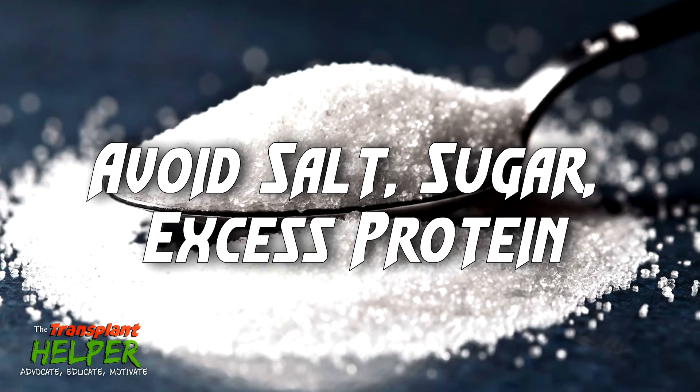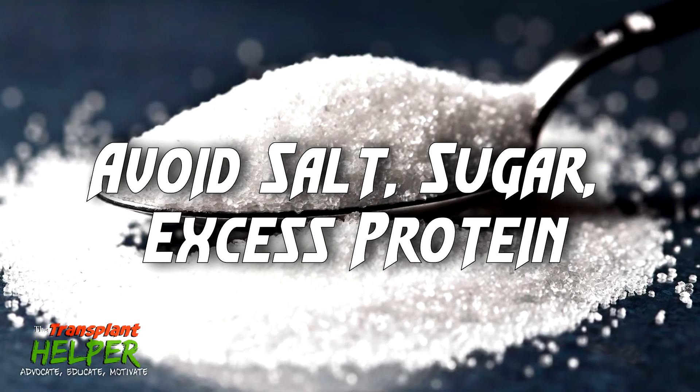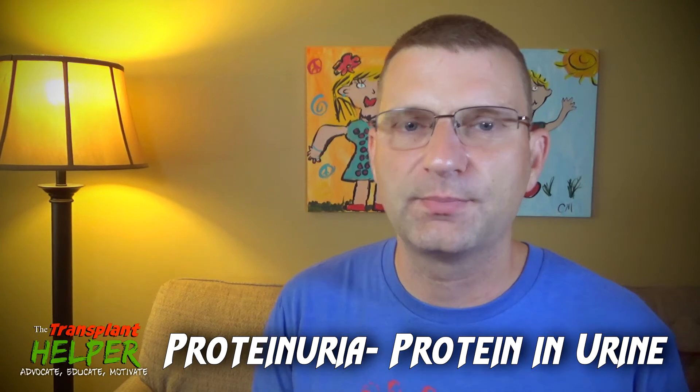Number three, avoid salt, sugar, and excess red meat type proteins. Now, I love steak, I love hamburgers, I love all types of red meats — I'm a meat eater. But I do know that when you get too much red meat protein — and I emphasize protein — in your diet, that can be detrimental to your kidneys. In fact, you can get into a condition known as proteinuria, which is basically a doctor's way of saying you have too much protein passing through your urine, and you need to avoid that. That puts tremendous stress on your kidneys and can even do some damage to them.